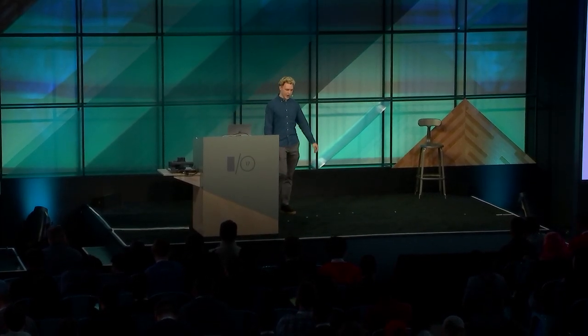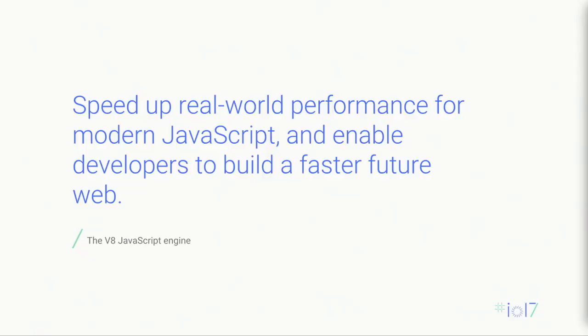Hello. My name is Seth Thompson, and I am a product manager on the V8 team at Chrome. V8 is an engine — it's the engine that runs JavaScript in Chrome. Our mission is quite simple: we want to speed up real-world performance for modern JavaScript, and we want to enable developers to build a faster future web.